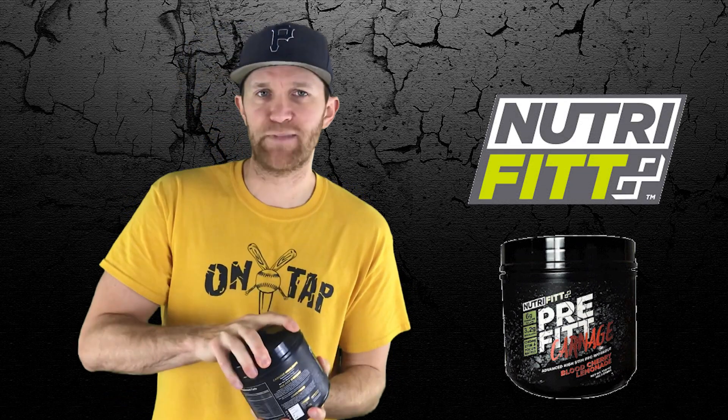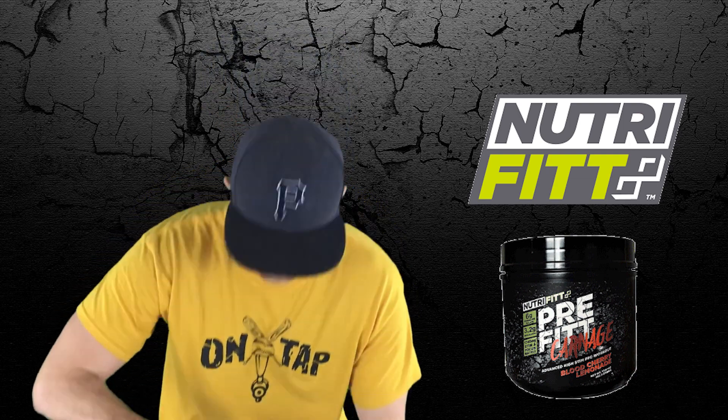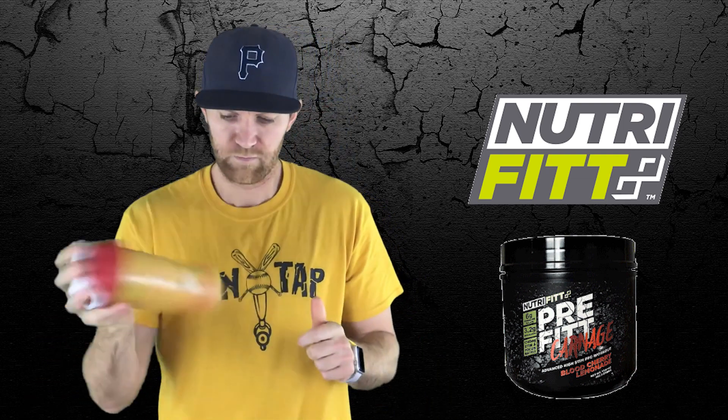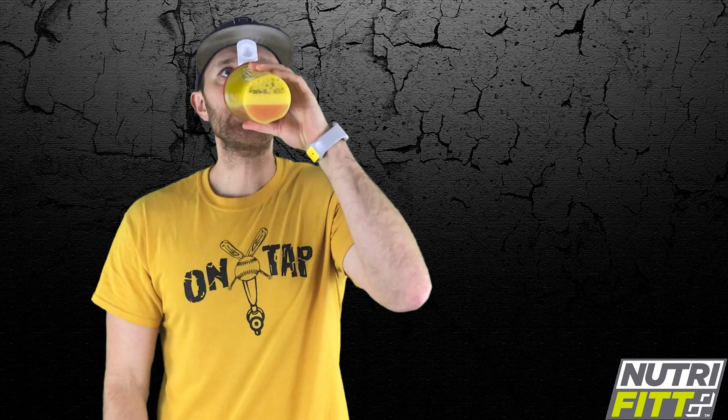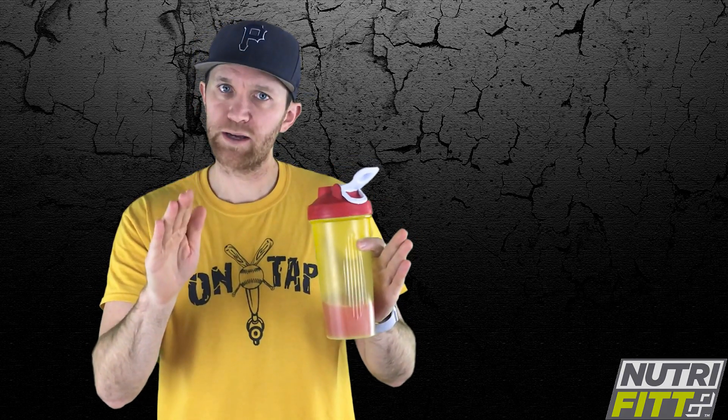Alright, Blood Cherry Lemonade — never had that before, but it's always a first. YouTube nation, here's to bringing the carnage — do work. Wow, that's like tart, sweet — it's pretty good for a natural flavored one. No artificial dyes or flavoring. A little bit of water works, makes it work, even though it's a big scoop.